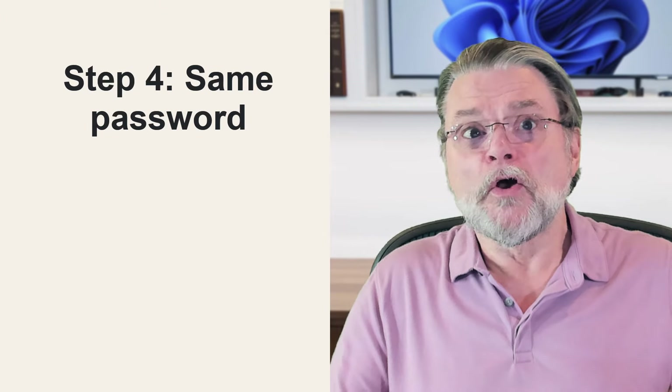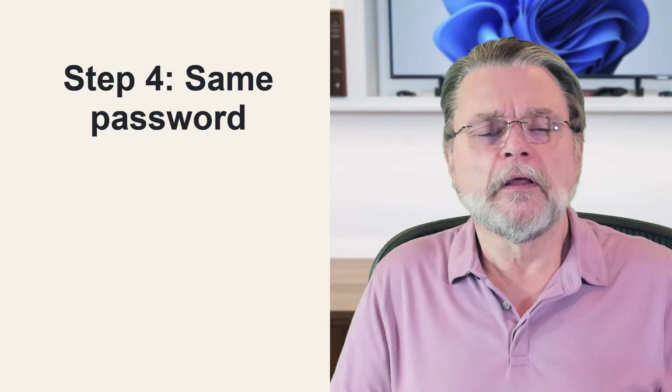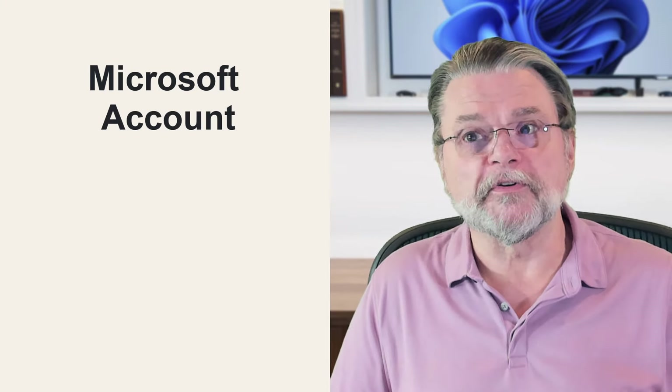Step four — and I kind of alluded to this already — for the accounts I've set up on all of the machines that are the same, I use the same password. If you're using a Microsoft account to log into all of your machines, then by definition you're already doing this. However, if you're setting up local accounts, as I tend to do, you want to make sure that password is the same on all of the machines. There are two reasons for this: one, if your Microsoft account ever goes passwordless, you won't have a password to provide when asked for one. Also, when you enter a username and password for a network connection, Windows in various situations will remember what you've entered and not ask you again later.